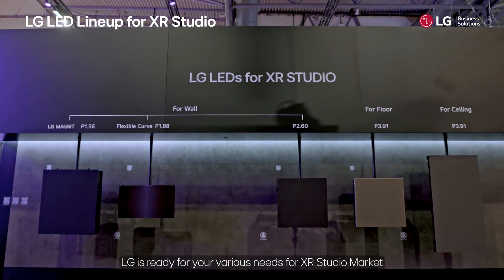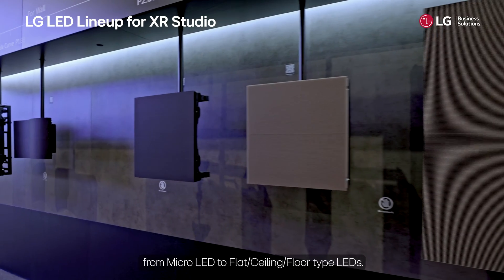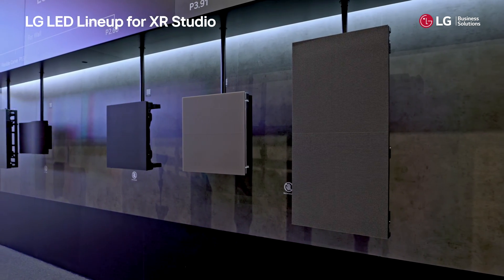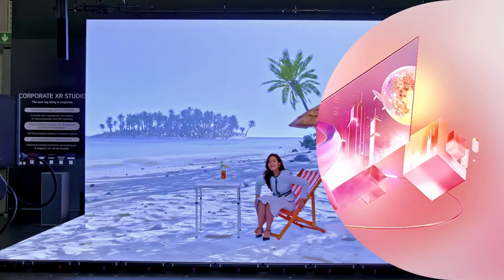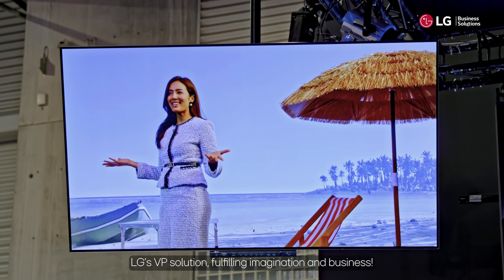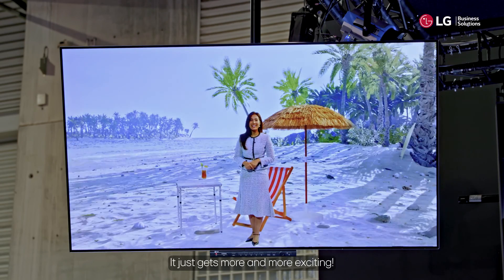As you can see, LG is ready for your various needs in the XR studio market, from Micro LED to flat, ceiling, and floor type LEDs. LG's VP solution fulfills imagination and business — it just gets more and more exciting.